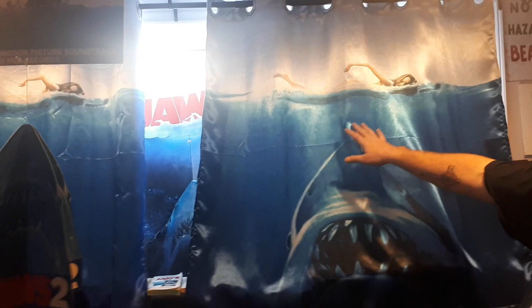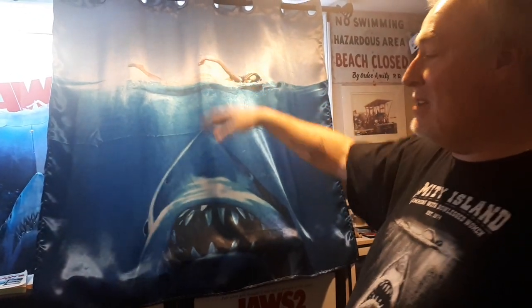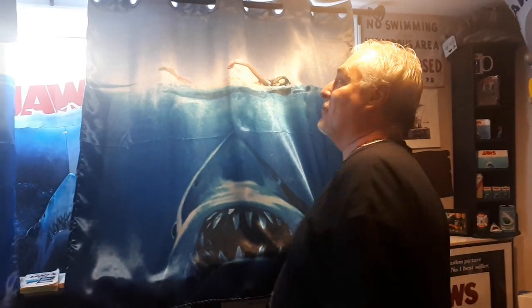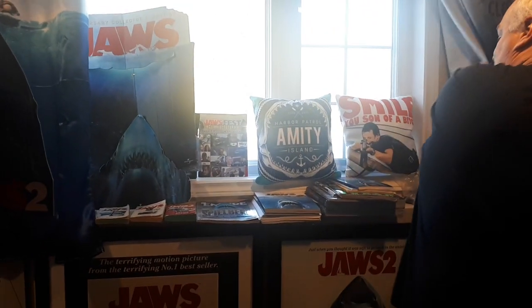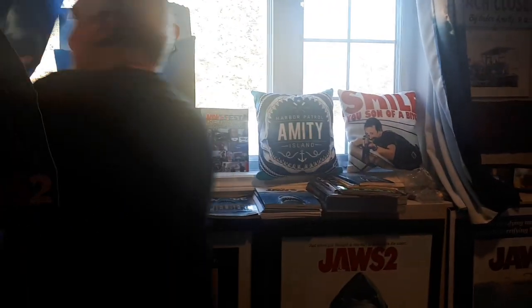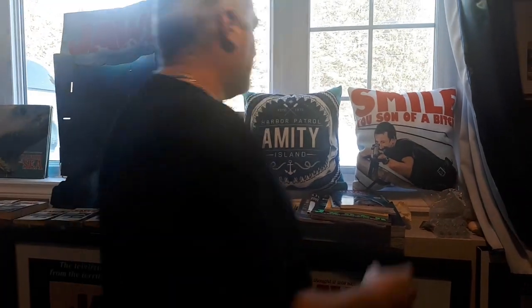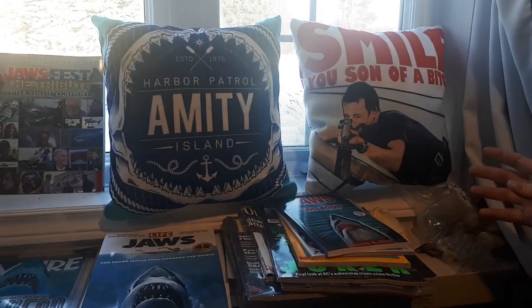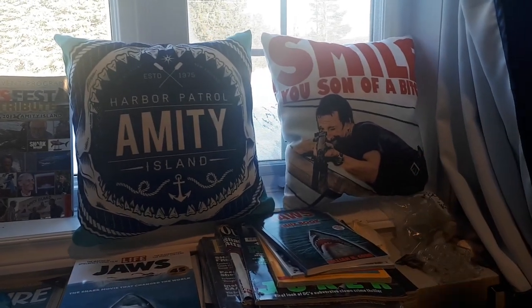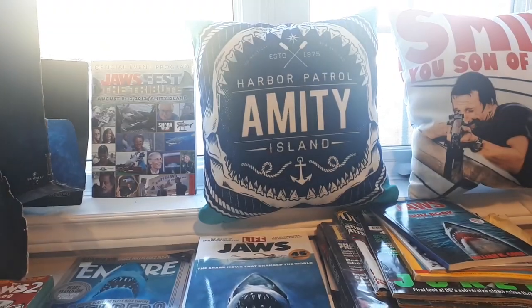My Jaws curtains — my wife bought me these because I had no curtains at all, and they're perfect for covering up the windows. I just got these two Jaws pillows for Christmas. My other daughter had these made. I like this one — 'Smile, you son of a bitch.' Pretty cool. And 'Amity Harbor Patrol' — very cool.